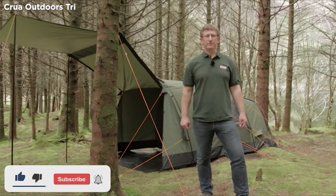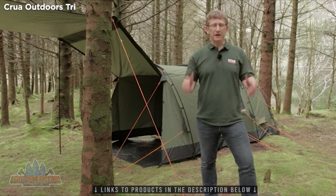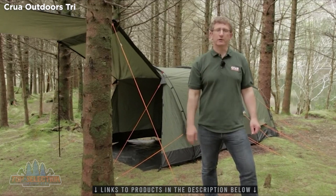Hi everybody, Derek O'Sullivan here from Krua Outdoors. I just want to introduce you to the brand new Krua Tray, redeveloped based upon feedback from you, the Krua community.